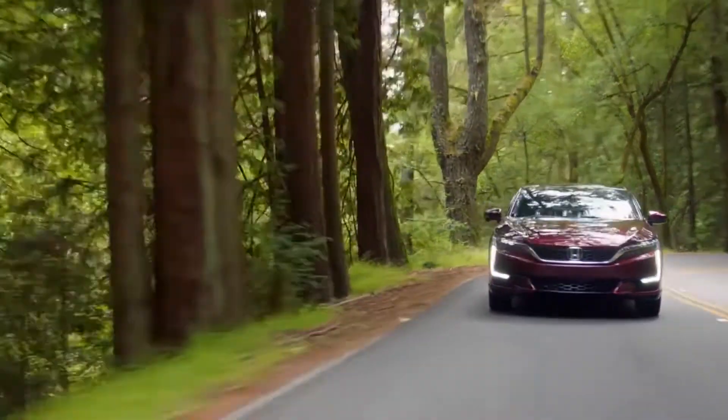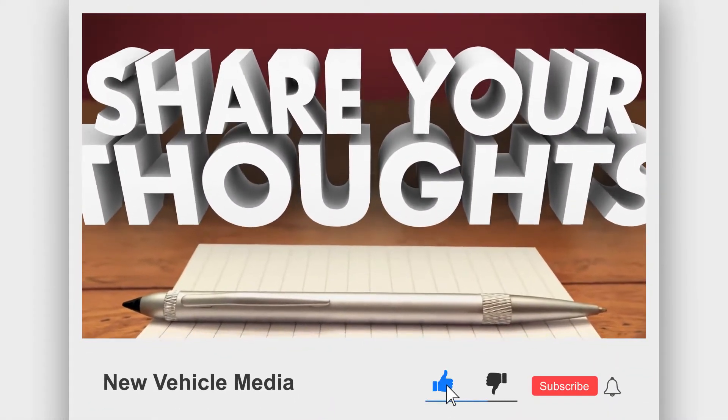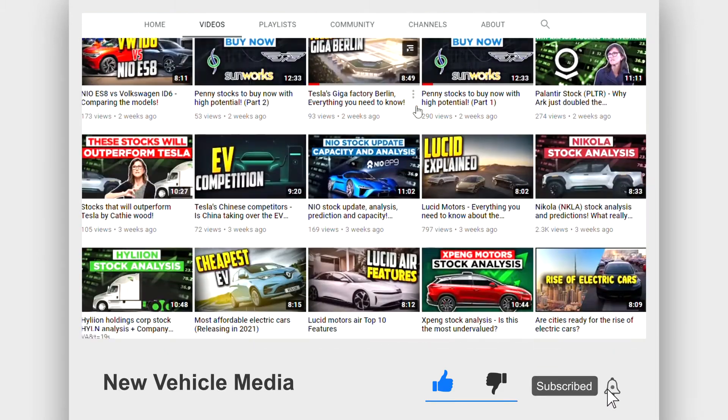We will sum up the pros and cons. Before we dive into the video, feel free to share your thoughts in the comments or by the thumbs-up feature. If you want to see more videos, make sure to subscribe and hit the bell icon.